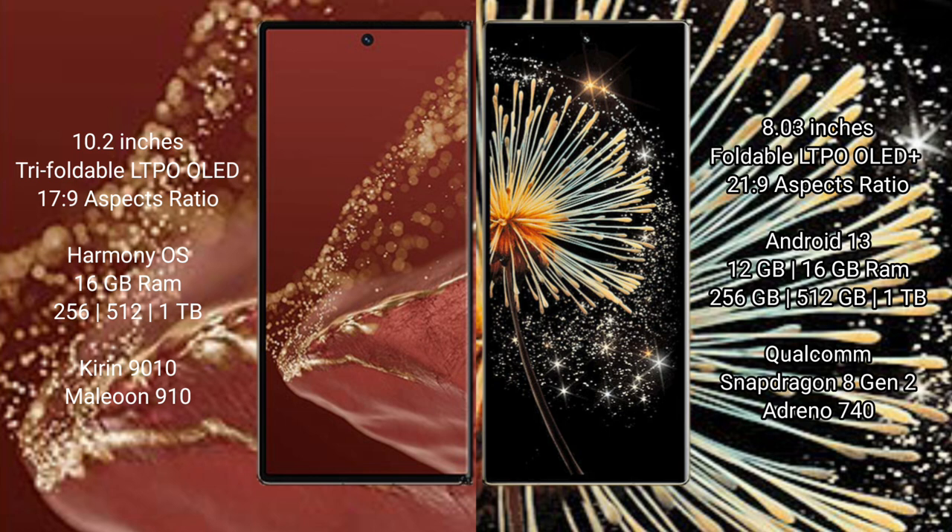The Huawei Mate XT Ultimate runs on the HarmonyOS operating system, while the Xiaomi Mix Fold 3 runs on the Android 13 operating system.